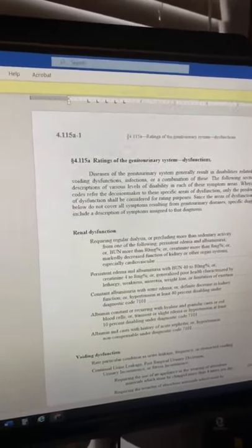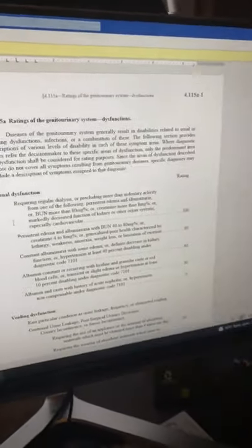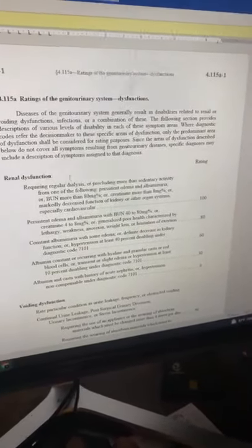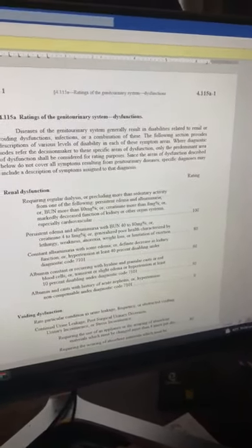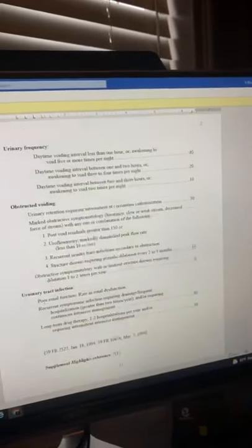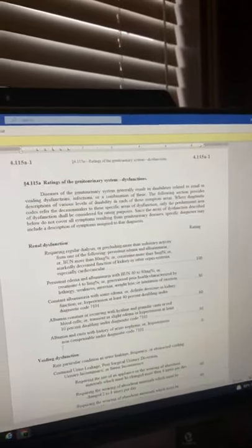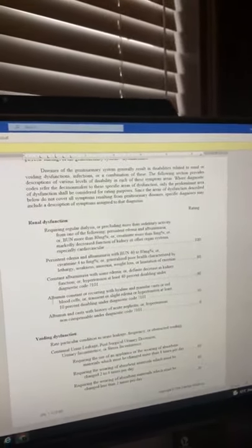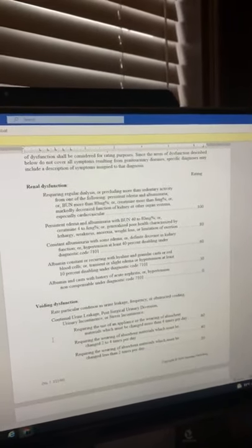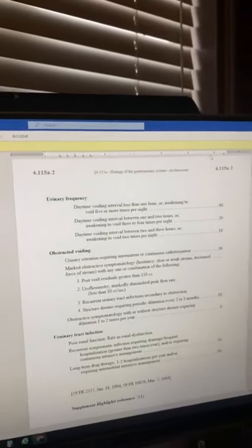Renal is a word we use in conjunction with kidney dysfunction — renal dysfunction, basically the same thing. It shows if you've got dysfunction, the different percentages you can get — for example, if you're on dialysis. It also covers voiding dysfunctions, which might be related to BPH, urinary frequency, and obstructed voiding. These are all related to the function of the genitourinary system, and it doesn't have to be just the kidney — it can include prostate abnormalities, your bladder, and other things in your genitourinary system.